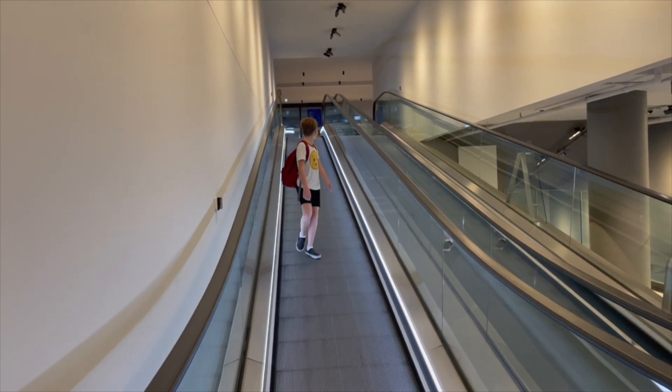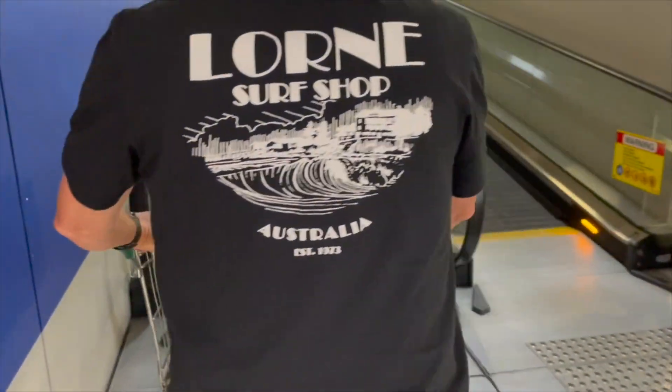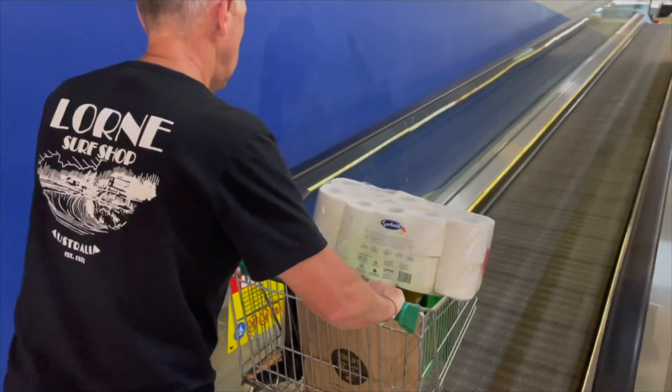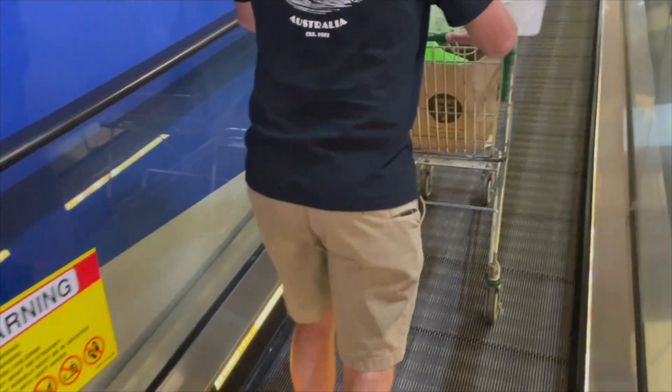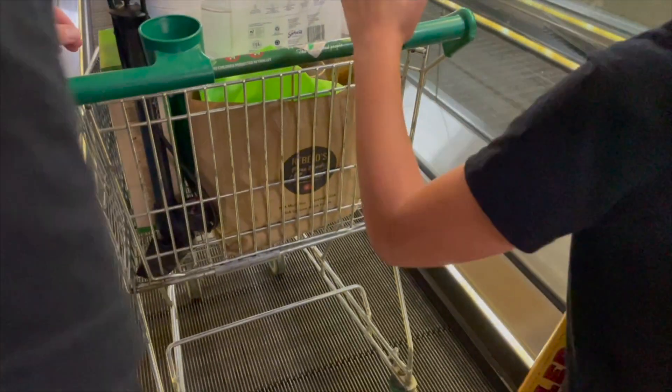These are flat escalators. There's a grocery store underground, so people put their shopping carts on the escalators. They call shopping carts "trolleys." When the trolley hits the escalator, the wheels are magnetic and lock into place so it won't roll backward on the escalator.